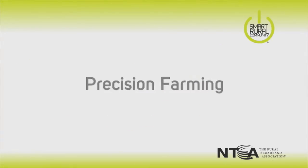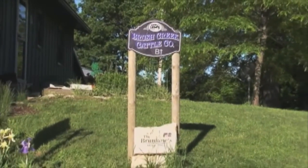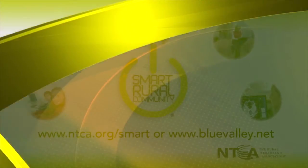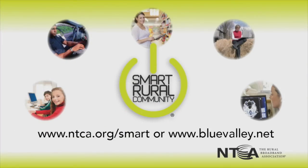I don't think we have any idea what's coming in the future. I couldn't have imagined five years ago what we're doing today. So in two years, I would guess there are things we can't imagine that we're going to be doing. To learn more, visit ntca.org/smart or bluevalley.net.